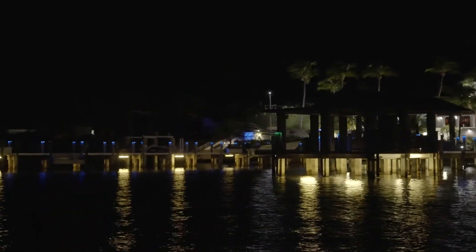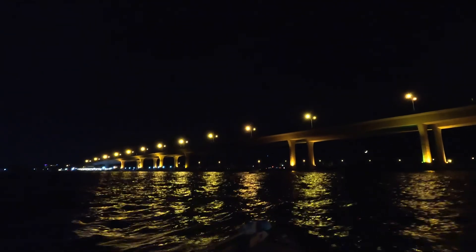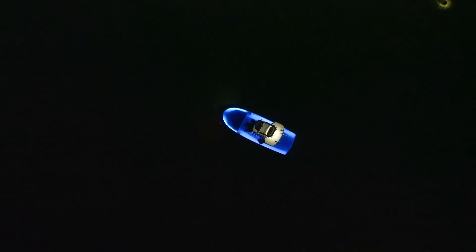Lighting the water up in front of you with a spotlight is going to temporarily blind you from the light reflecting off the inside of your boat. Sure, you can see the obstacles in front of you, but when you shut it off, you're basically night blind at that point. So it's not really the best option for running in the dark, but until now that's really been your only solution.